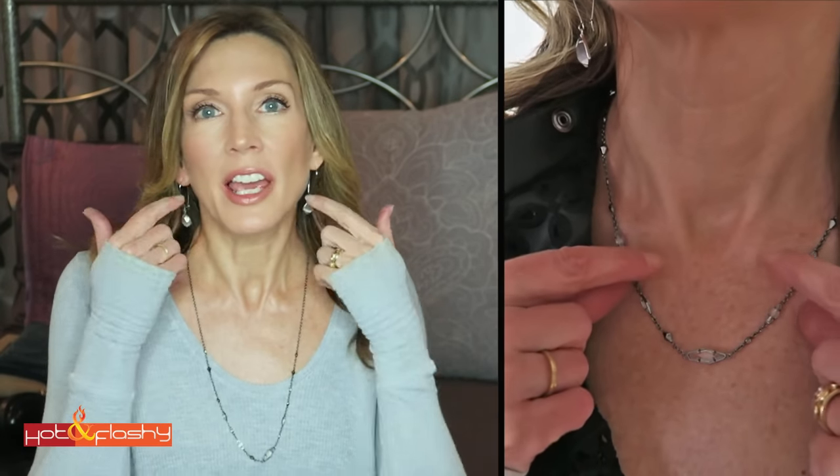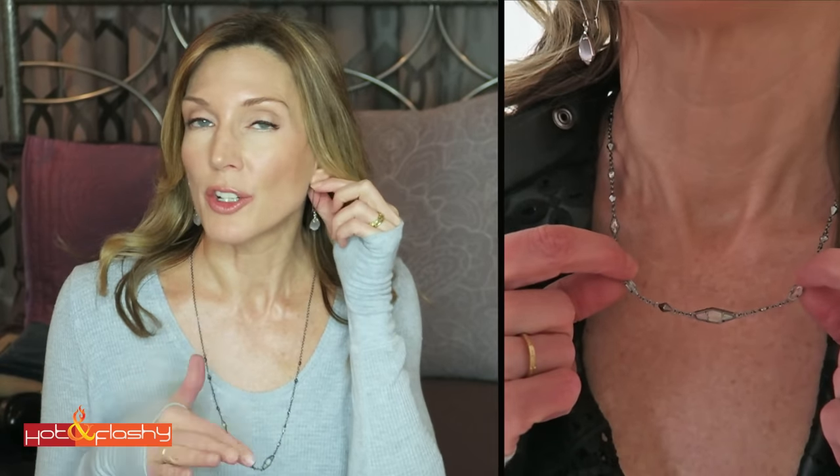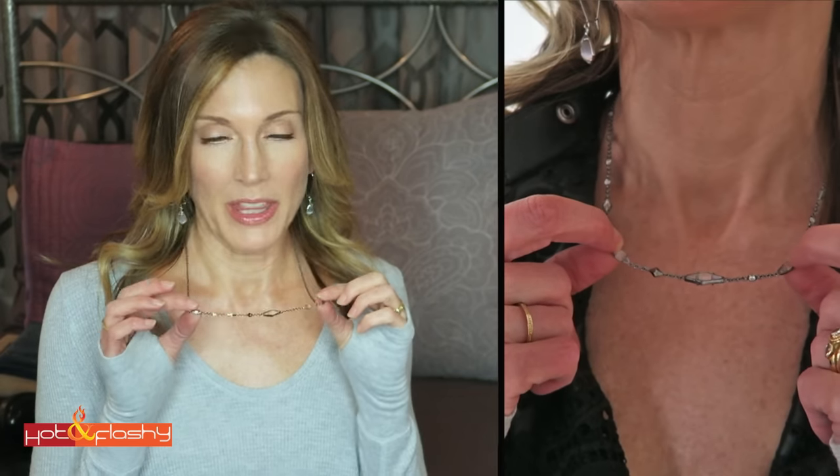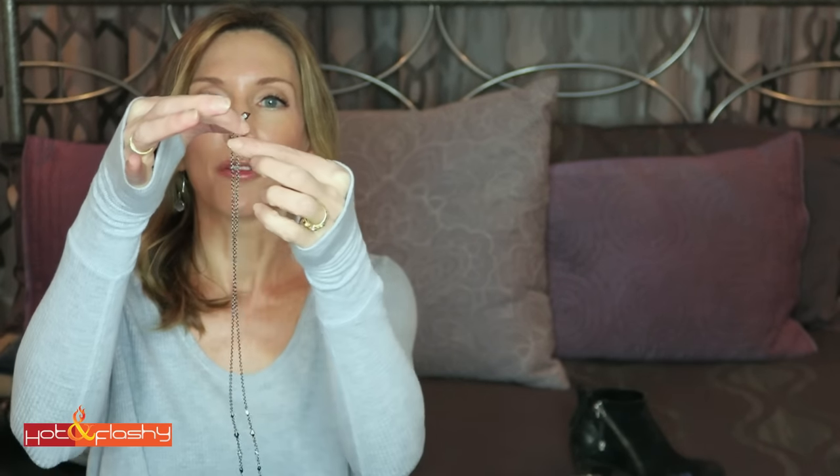For jewelry I have these Kendra Scott drop earrings — they're super lightweight, which is why I've been wearing two earrings lately. I can't wear a post because this ear was torn when I was a teenager. I also have a Kendra Scott necklace that was on sale at Nordstrom. What I love about it is it's completely adjustable with a little toggle at the back that you just slide up and down to change the length — no clasp needed.